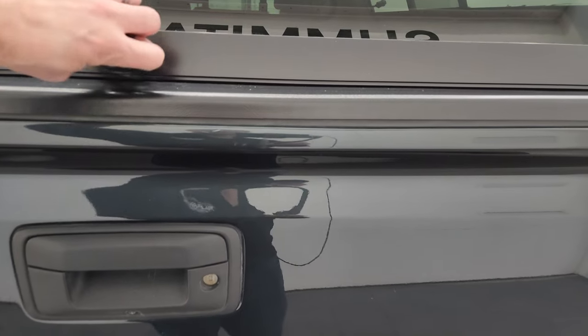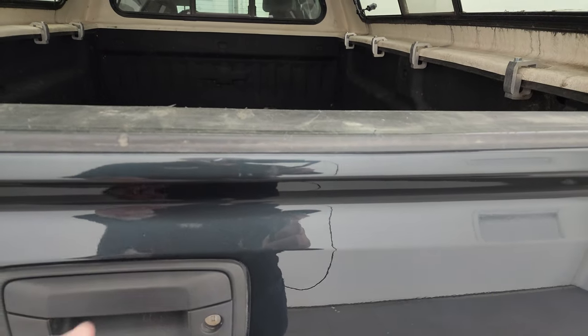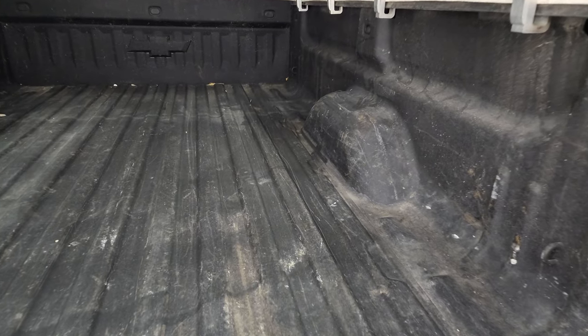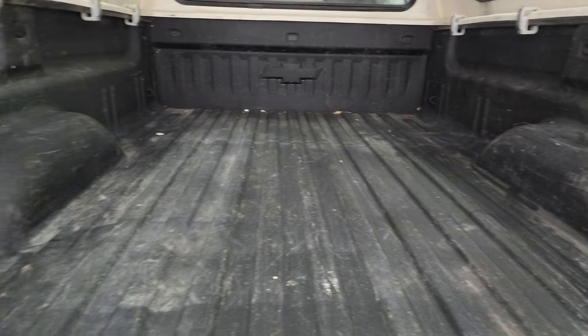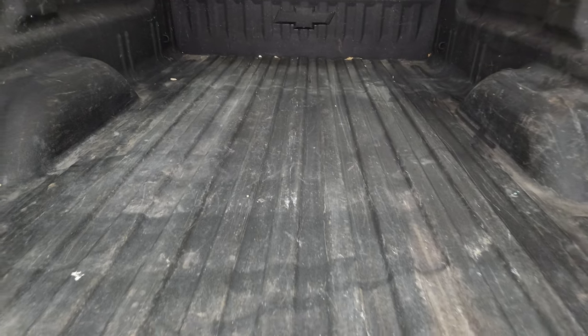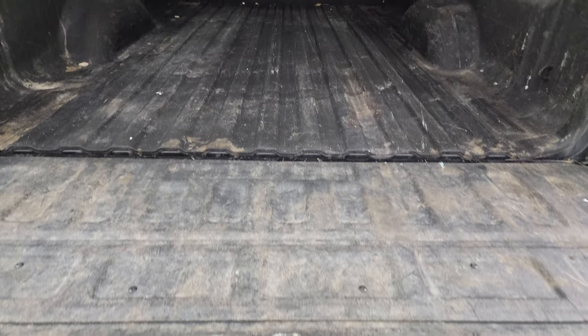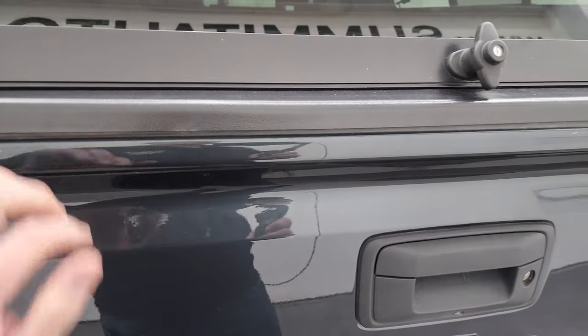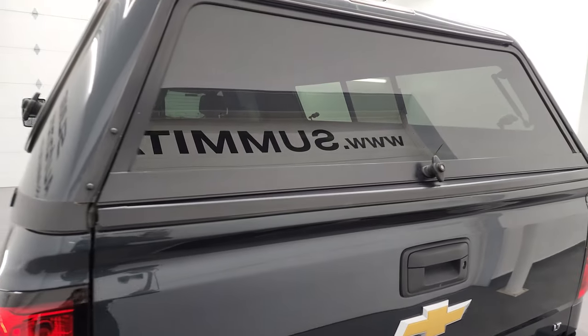The tailgate is in fantastic shape as well — didn't see any major dents or dings on there. It has the shock down assist and spray-in bed liner. The bed is in pretty nice shape; got a little bit of light duty usage but you can expect that out of North Dakota and Minnesota. The spray-in bed liner does go onto the tailgate, and that shuts nice and solidly, as does the cap.